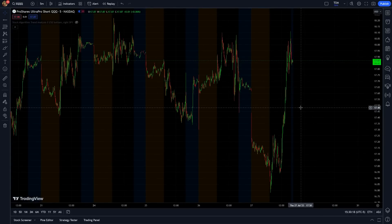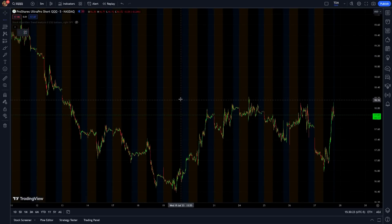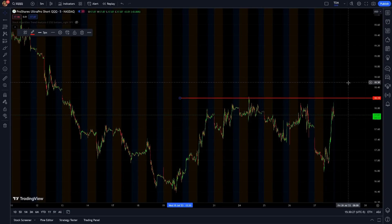Hey if you guys profited off of SQQQ today let me know in the comments. I've actually been looking at a lot of options on SQQQ lately and they're getting to a pretty big resistance. If they start breaking this recent high, they could probably run up to $19 or even $20 over the next few days if that selling comes in.